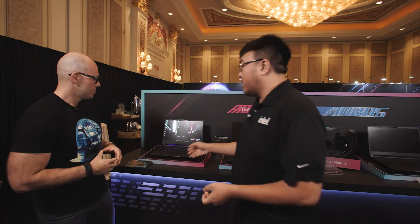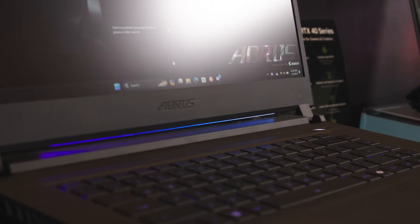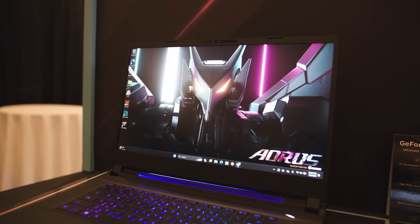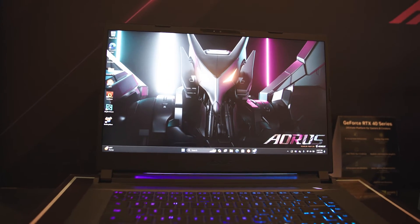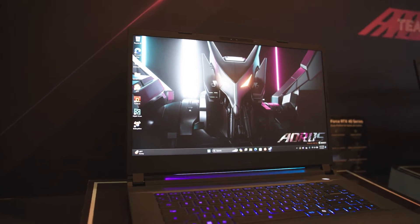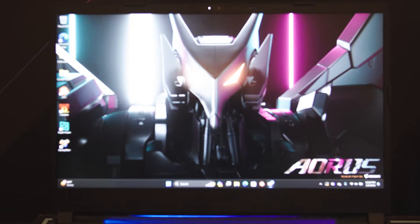This one here is going to be our brand new Aorus 15. It's going to be featuring the latest Meteor Lake Ultra processors, combining that with up to 32 gigabytes of DDR5, up to 2 terabytes of storage, RTX 4070. We're really gearing this towards our first AI-focused laptop. It's fully loaded with what most people need.